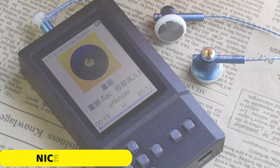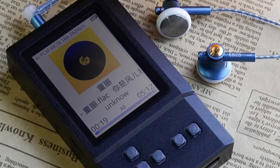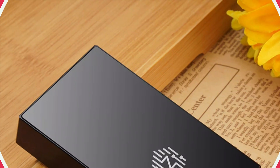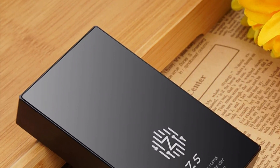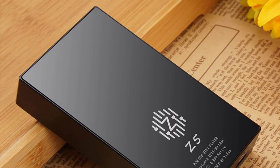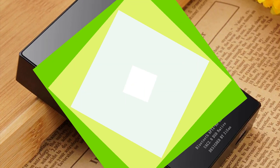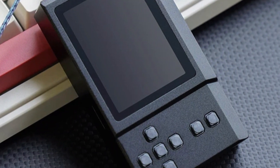Number 4: NISIC Z5 Hi-Fi Music Player. The NISIC Z5 is a compact, powerful device designed for audiophiles who value high-fidelity sound and advanced features in a portable package. It features a sleek metal body with dimensions of 57x98x20mm, providing durability and a premium feel. The ES9039 DAC is at the heart of the Z5, delivering exceptional audio clarity and precision.